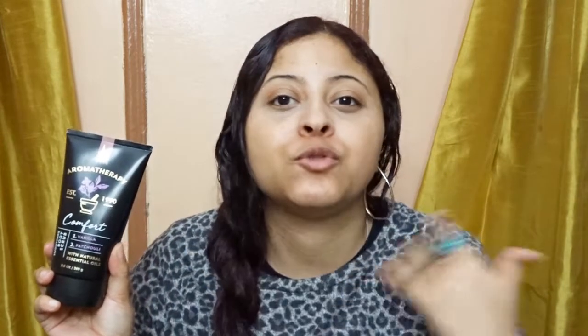I'm going to start with how I shower. The first product I'm going to mention is the Aromatherapy by Bath & Body Works — it's the Comfort Soothing Body Scrub with vanilla and patchouli with natural essential oils. I really love this body scrub so much. It smells so good. The exfoliant beads are great; it gets rid of all my dry skin on my arms, my thighs, and everything.